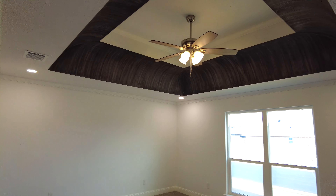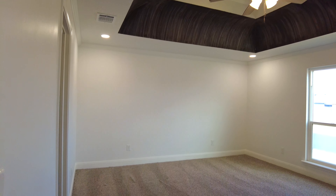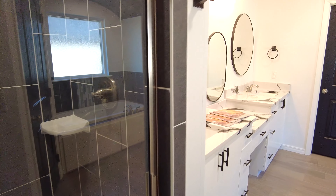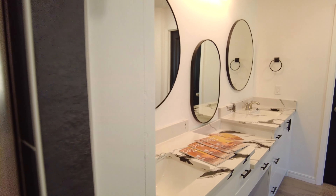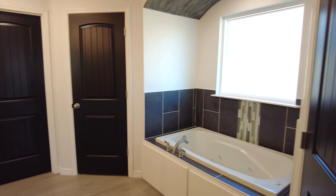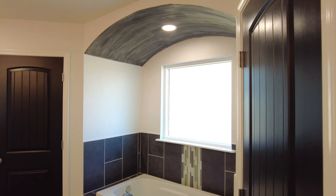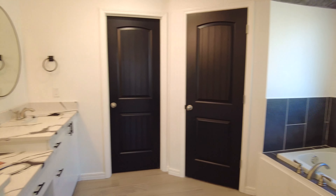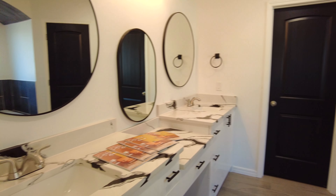Look at this one right here — it's the master. You've got 15-foot ceilings in this place. This one is located in City View. You've got these beautiful marble countertops. We've got the shower, we've got the tub, and then you have those two closets and your toilet room. Nice big vanity.